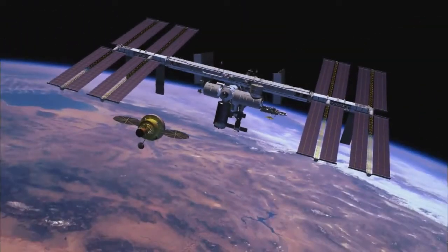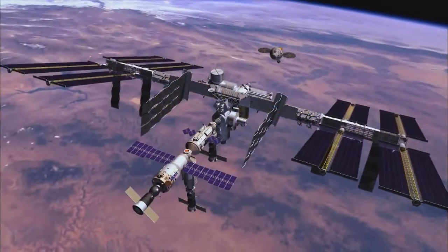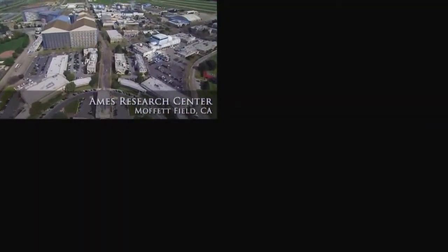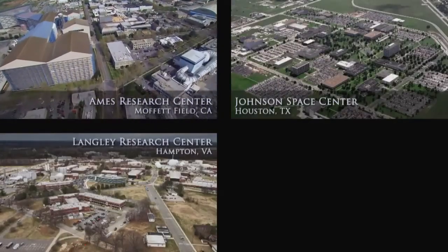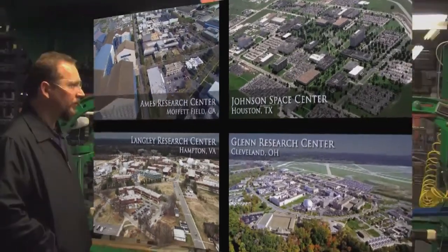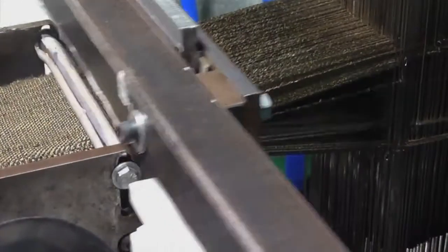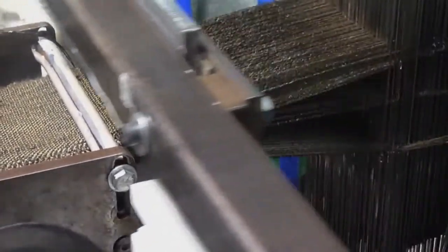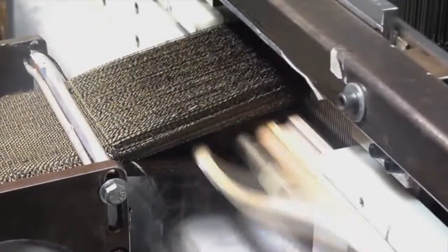NASA is investing in the future with innovative and game-changing approaches to making thermal protection systems. Technologists from NASA Ames Research Center, supported by engineers from NASA's Johnson Space Center, Langley Research Center, and Glenn Research Center, are leading the effort in new ways of making thermal protection systems.